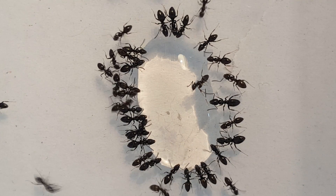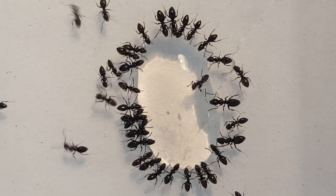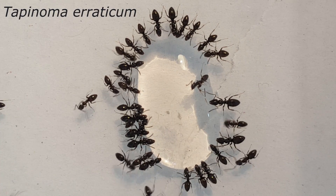If we look more closely we can see the difference. These aren't Lasius niger — these are Tapinoma erraticum.